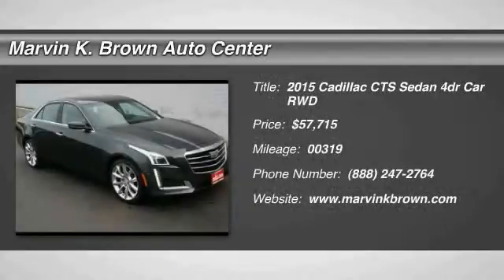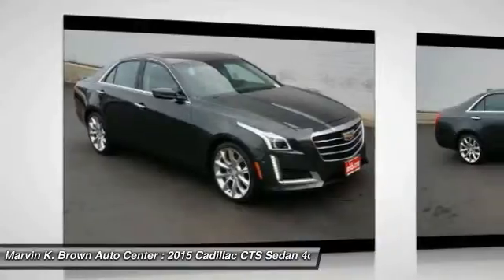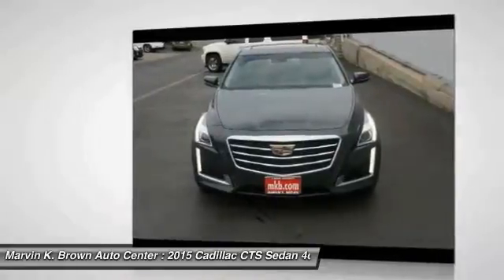2015 CTS. The CTS is a well-sorted blend of all-American style and European-inspired tuning with a cutting-edge design. The luxury CTS blends elegant styling, performance, and exceptional fuel economy.